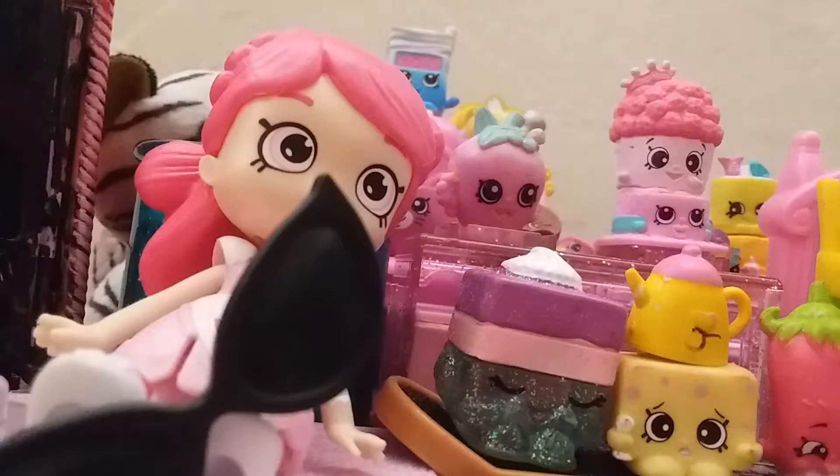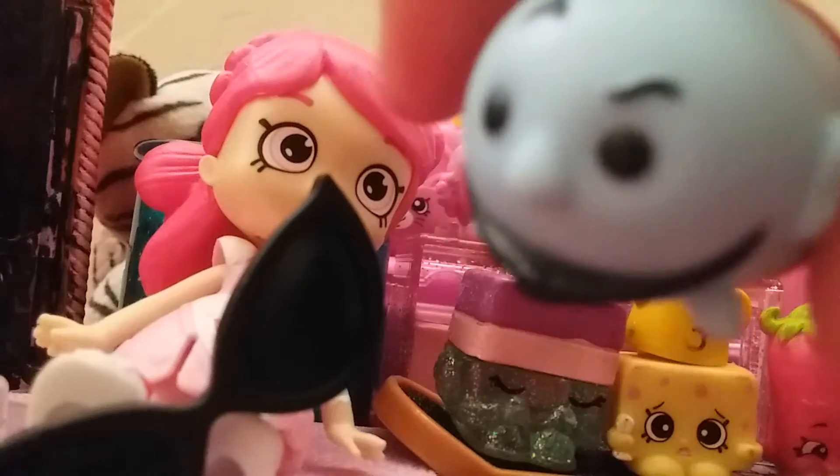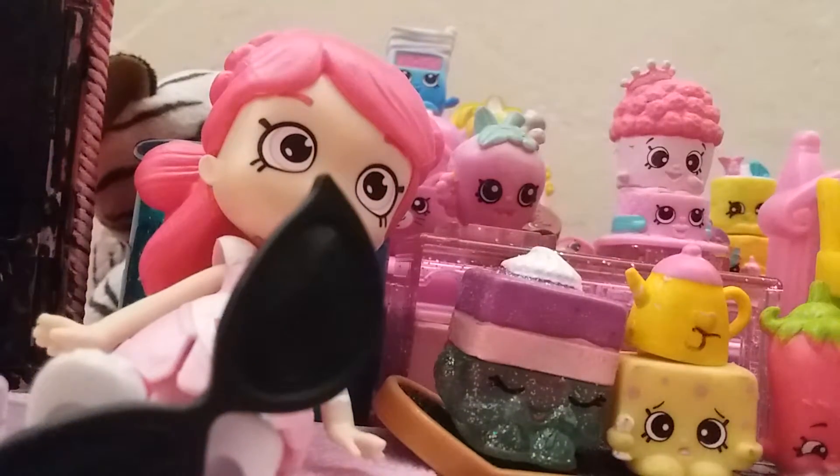I also got this Genie guy from Jasmine in Aladdin. I'm really, really running out of room here.